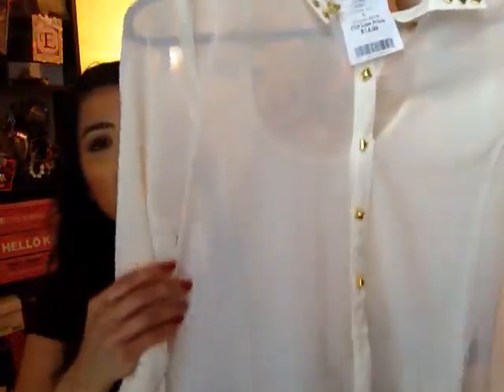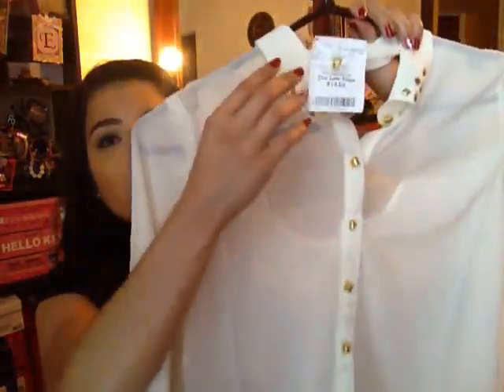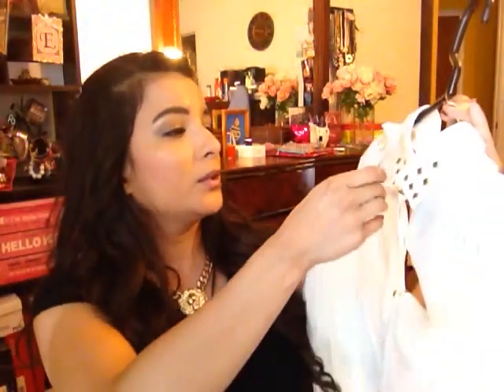The last top I picked up is this beige sheer blouse. As you can see, it's also open in the back and has gold studs. Gold studs are really hot right now as well. Regular price $29.99 — I got it for $14.99, so that's a great deal as well.